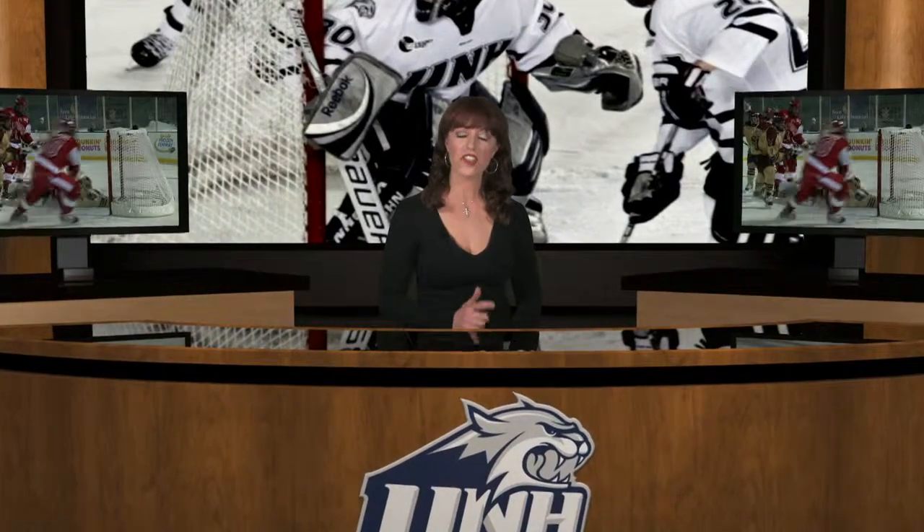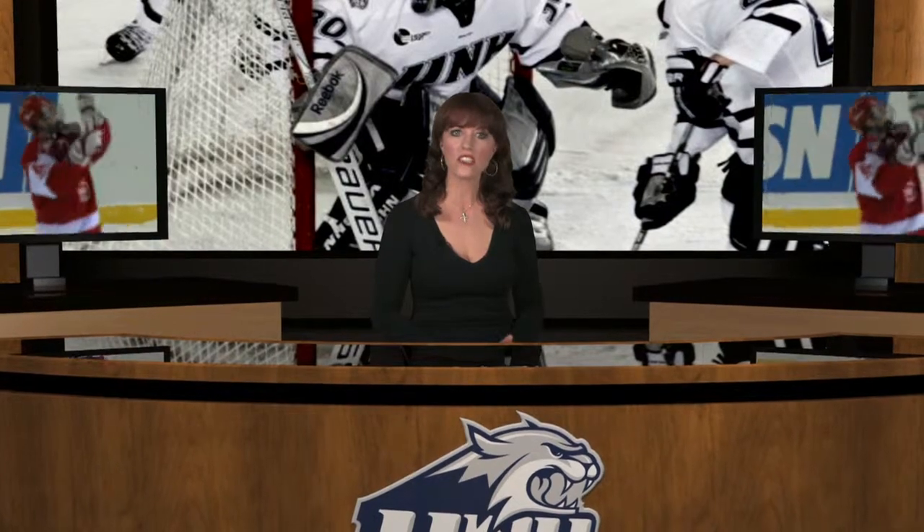Hello everyone, welcome to NewTek and TriCaster High Definition Portable Live Production. TriCaster makes it possible for you to simultaneously deliver your message to video, projector, and web stream, with features like multi-camera mixing, digital disc recording, and LiveSet virtual sets.